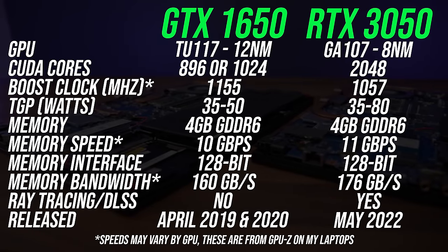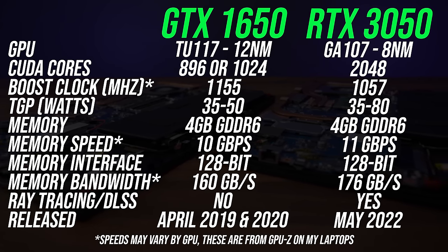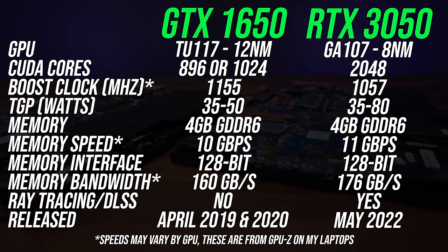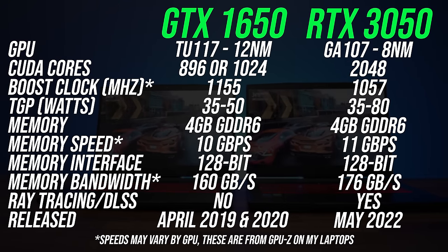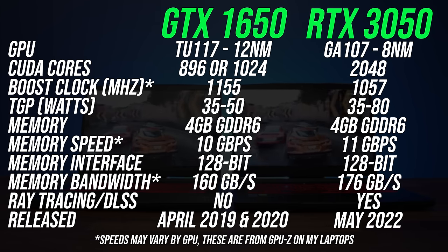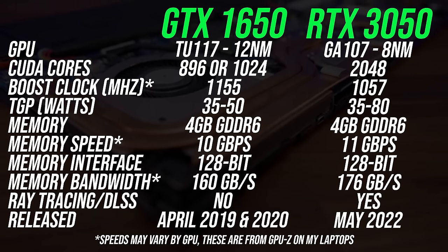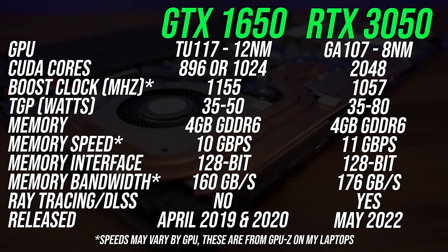These are the differences in specs between the two laptop GPUs. The 3050 has double the CUDA cores compared to the original 1650 that launched in 2019, but Nvidia quietly refreshed the 1650 in 2020 with fewer CUDA cores, and it's that newer but worse 1650 that's in my laptop — which is more likely what we'll see in current 1650 laptops on the market. Both GPUs have 4GB of GDDR6 memory with the same memory bus, though the 3050's memory is faster with more bandwidth. Clock speeds depend on the power limit, but my 1650 goes a bit higher than the 3050.